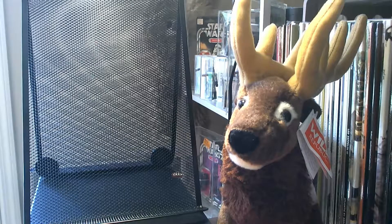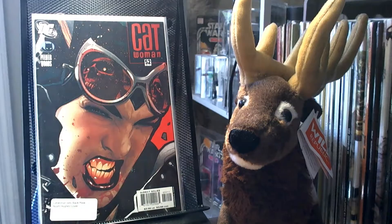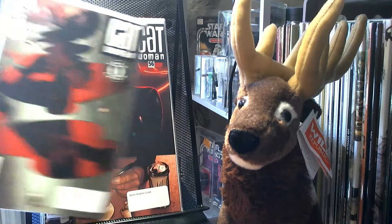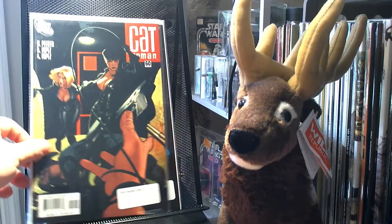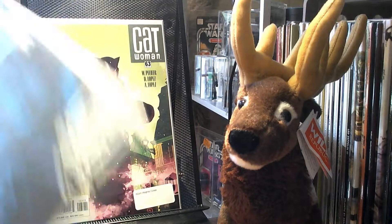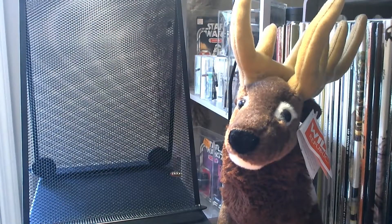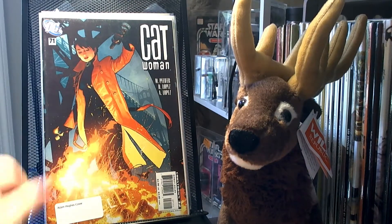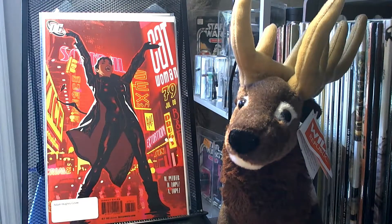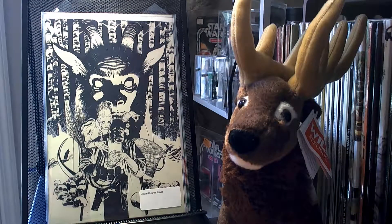I also picked up a large number of Adam Hughes covers, so I'll go through these kind of quickly. Catwoman number 44, 52, 54, 56, 59, 60, 62, 63, 66, 67, 69, 71, 75, 79, 80, 82. I got all of those for between $2 and $3 a piece.